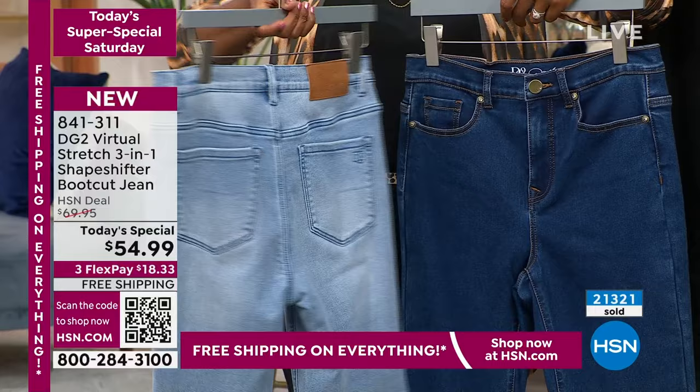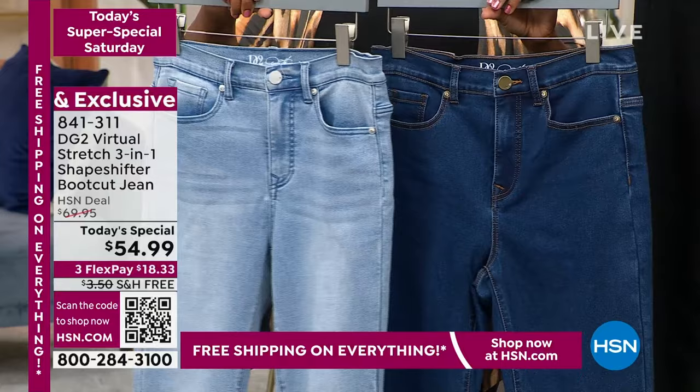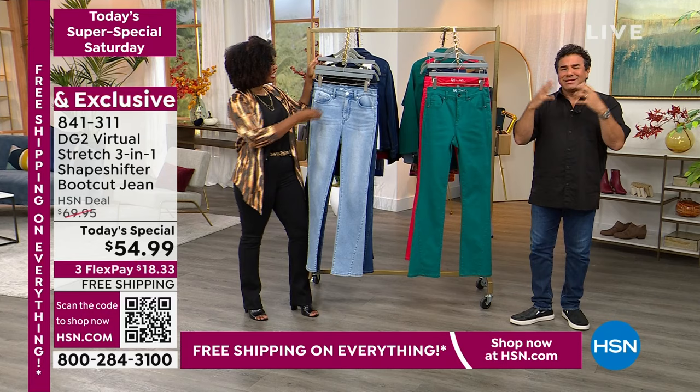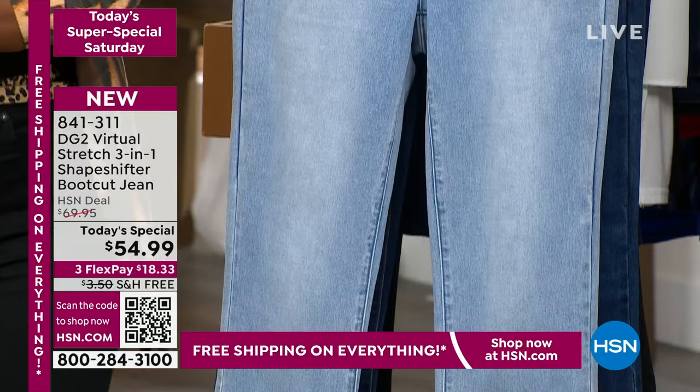Her male business partner said, 'No one's going to buy a pair of jeans from a 60-year-old woman.' Guess who got the last laugh? Iconically, Diane is now known as the queen of jeans. There have been hundreds of articles written about her — the revolution, the sisterhood, the community of women she's created around a good-fitting pair of jeans reaches all over the world. But here at HSN, this is where you all know and love her best.